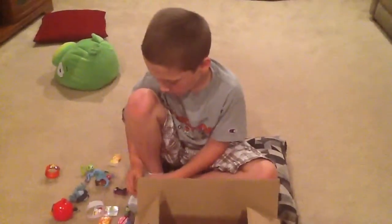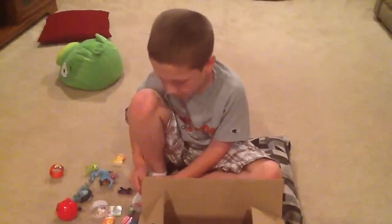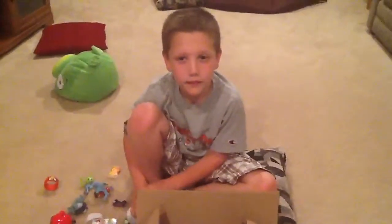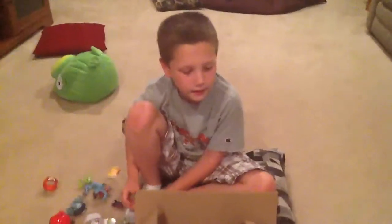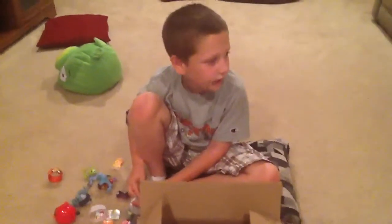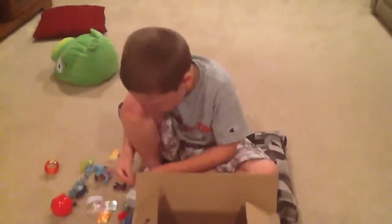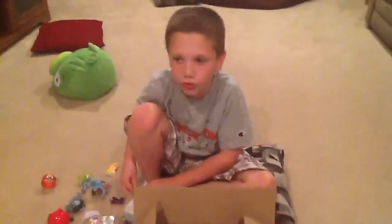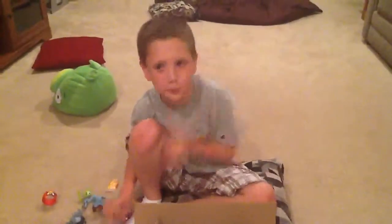The first shout out goes to Boxing Surprise Egg. The second shout out goes to KBD Toys, which is Ken's friend from Ben from Fluffy Jet Productions. And our last shout out goes to Hobbies Hobbies. Bye YouTube, and leave us a shout out comment below. Thanks for watching. Please subscribe.